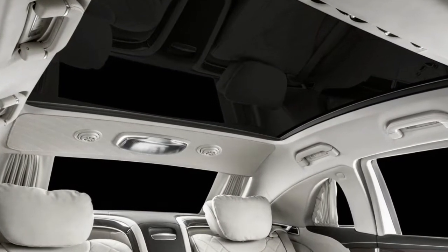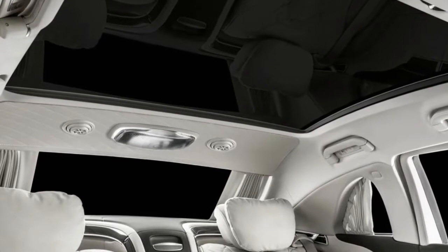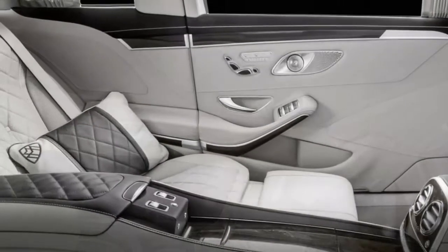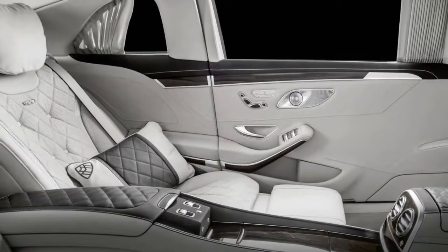As expected, the Mercedes-Maybach Pullman isn't cheap. Orders have started, but be prepared to shell out at least $615,000 before adding any custom touches.